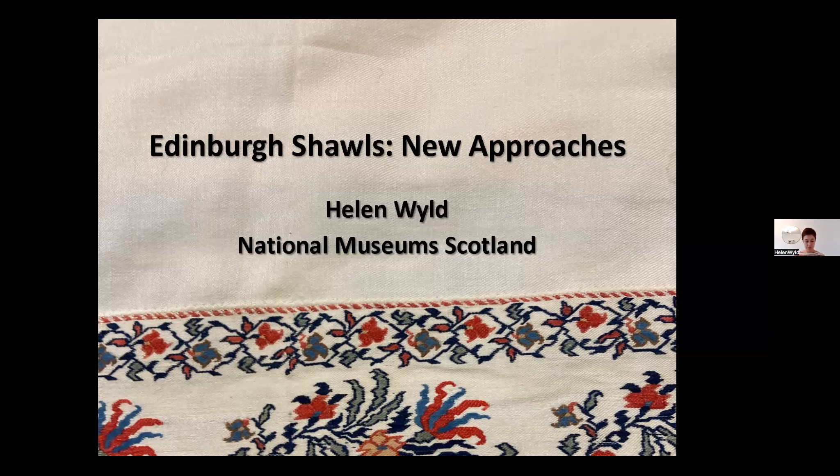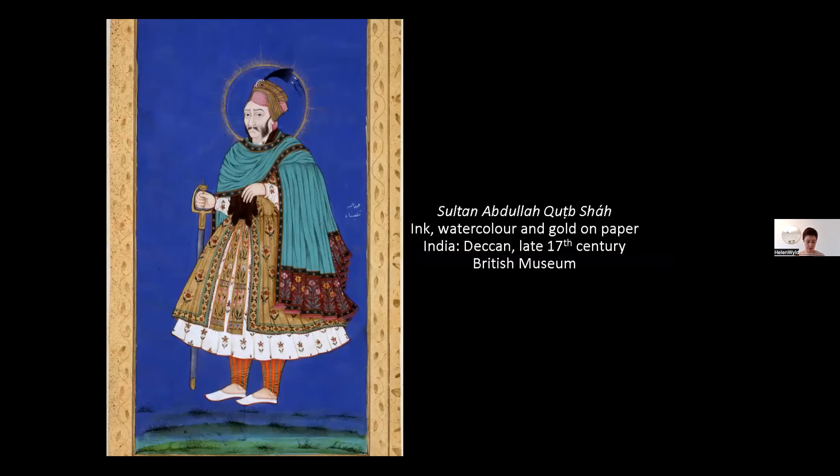First, a bit of context on the shawls. The objects that are today generally classed under the blanket term 'Paisley shawls' were produced in Europe from the 1780s onwards, specifically in imitation of hand-woven shawls produced in Kashmir. Kashmir shawls first found their way to Europe in the 1760s, often having been presented as diplomatic gifts to East India Company officials or other Europeans. In India, these finely woven shawls were worn by most men and women.